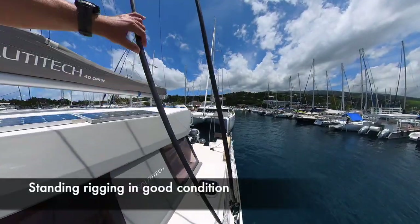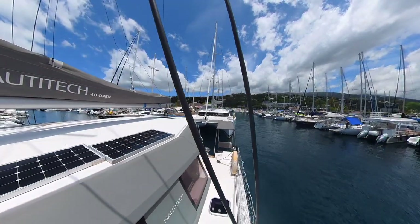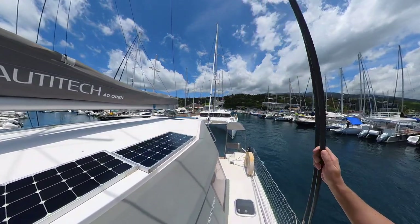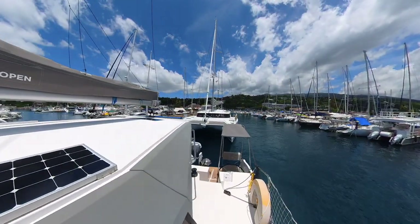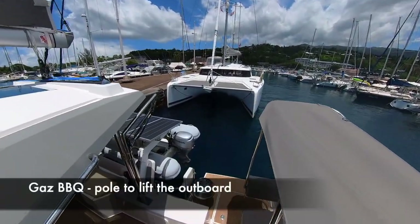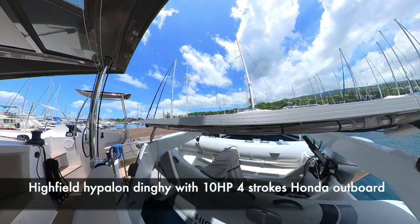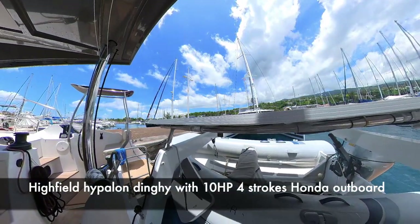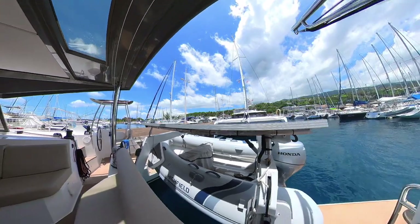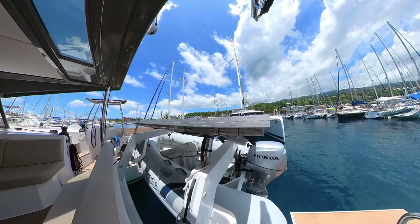The rigging is in excellent condition — just three and a half years old and constantly monitored. She's very clean and very well equipped, even has a gas barbecue. She has a high-quality dinghy in high-balance material, very resistant to the sun and weather, with a 10 horsepower four-stroke Honda engine.